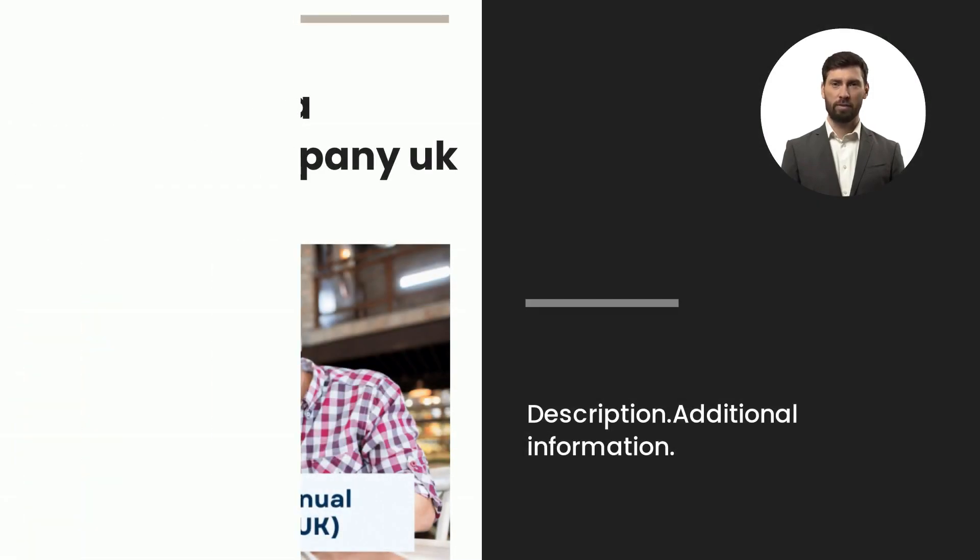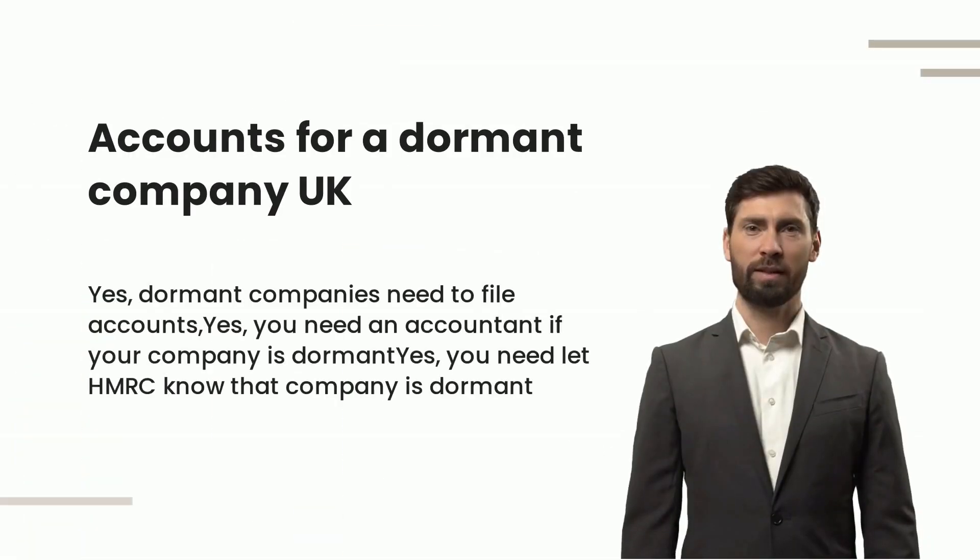File dormant annual accounts. Dormant companies need to file accounts. You need an accountant if your company is dormant. You need to let HMRC know that your company is dormant.